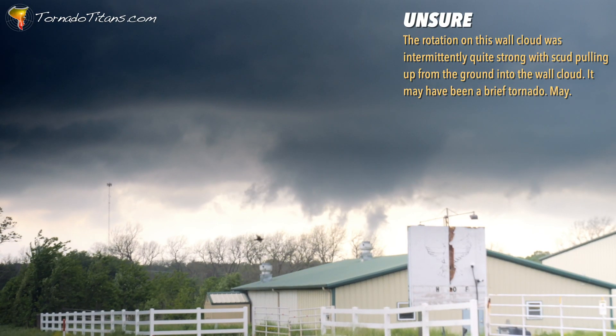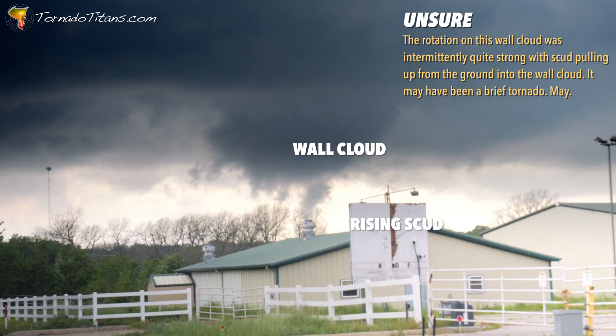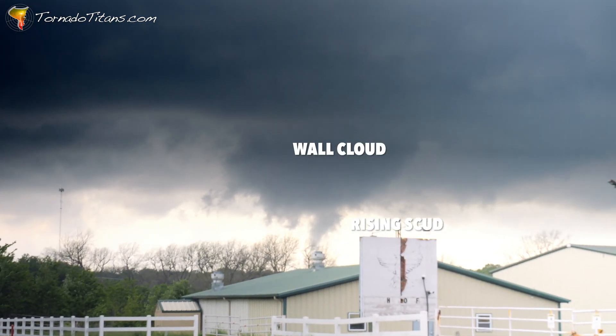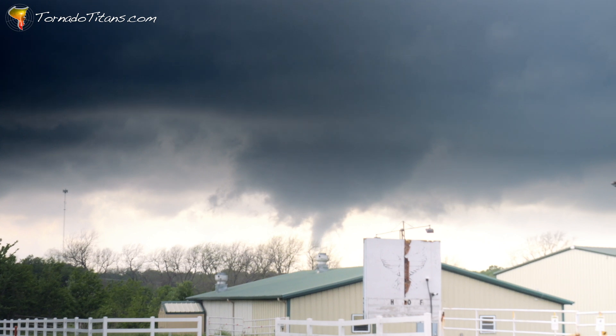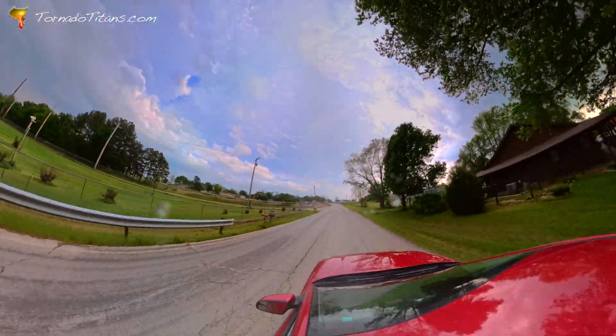It's really difficult — I just can't see what's going on over this hill. Being in a hill or something, this is terrible. This storm may have produced a brief tornado, but the vantage point was not ideal.